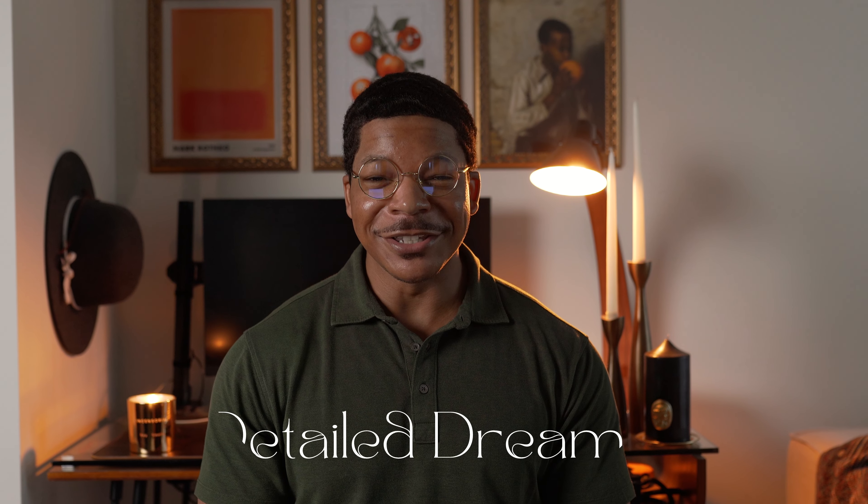Hey, what's up? I'm Rakima. Welcome to Detail Journey, where the primary focus is to expose you to the expansive world of luxury goods for yourself and your home.